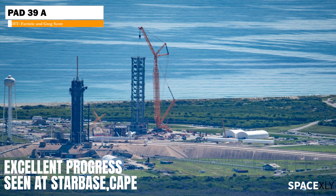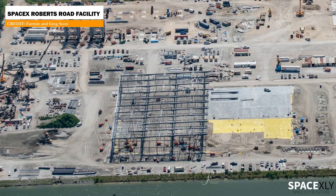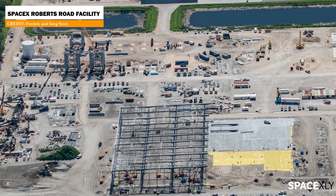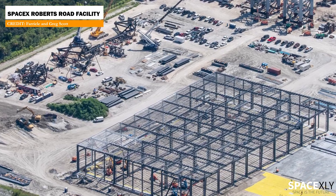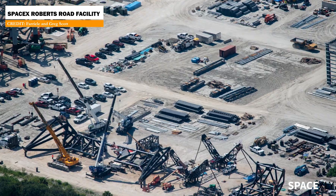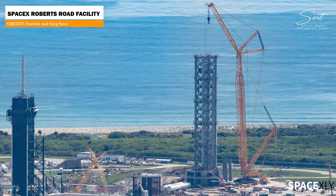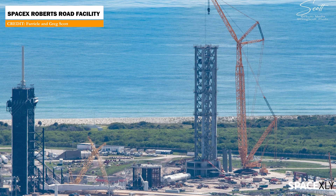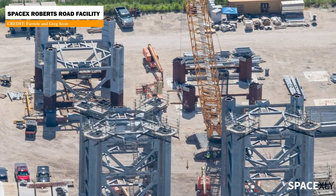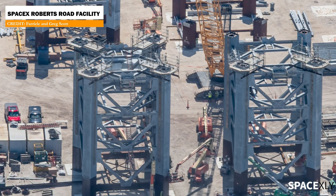Going across the country, we can see excellent progress at the SpaceX Roberts Road facility at Cape. Another flyover by Ferrielle and Greg Scott provided amazing shots from the Florida Starship launch facility. The new Star Factory is getting its walls and roofs, and the chopstick arms are getting along nicely. The fifth segment of the new Starship launch tower was already installed, and the next segment will probably be rolled out next week. All the remaining four segments of the tower can be seen being assembled in this shot by Greg Scott.